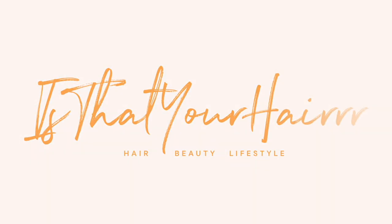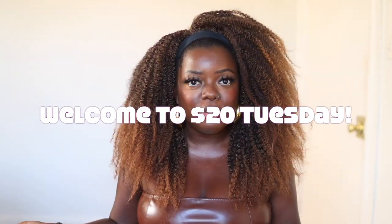Hey Tuu Fam, it's your girl Gladys, welcome back to the channel. I create hair, fashion, and lifestyle content that will encourage you to be your very best self, so if you are with that, you are in the right place. Today's $20 Tuesday, and on $20 Tuesday we showcase super cute yet super affordable hair and fashion finds for the lovely $20 price range and below.